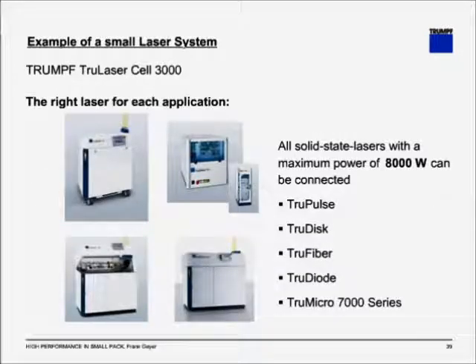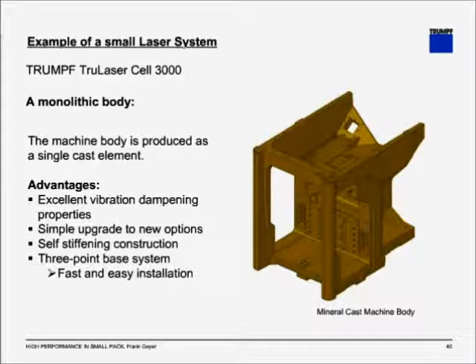The system comes with a variety of lasers. At TRUMPF, we believe the laser is a tool and you have to choose the right tool for your application. Once we understand your requirements, we can recommend the proper tool. The system can be equipped with solid-state lasers up to 8 kilowatts — pulsed lasers, disc lasers, fiber lasers, diode lasers, or TrueMicro ultra-short pulse lasers. The system also comes with a very highly sophisticated monolithic body frame with excellent vibration damping properties, required by the very high dynamic and high accuracy demands. You have a lot of mounting areas and options for anything you want to put within the working area, and the mounting options are already precast into the frame.